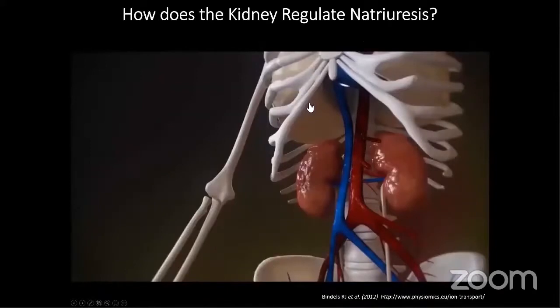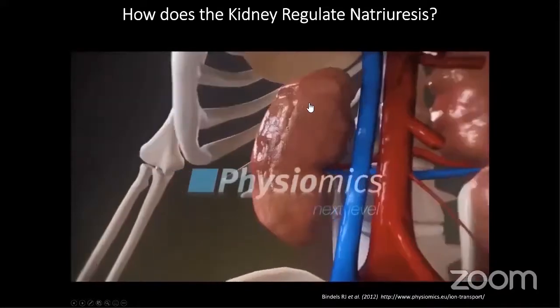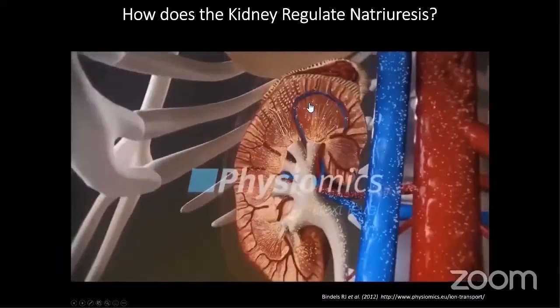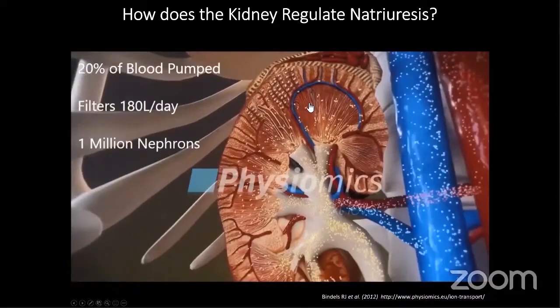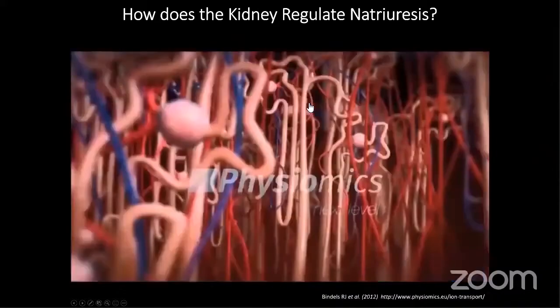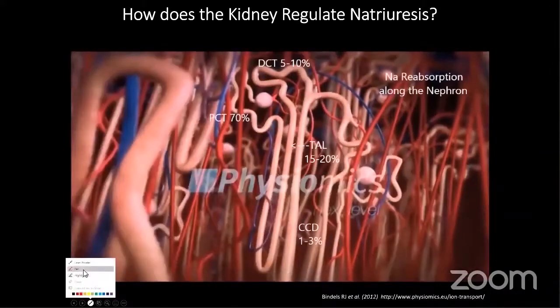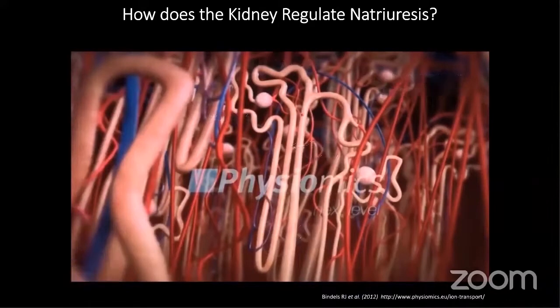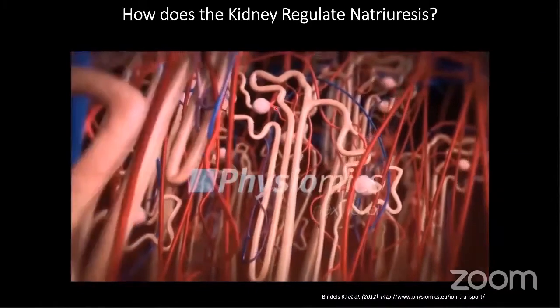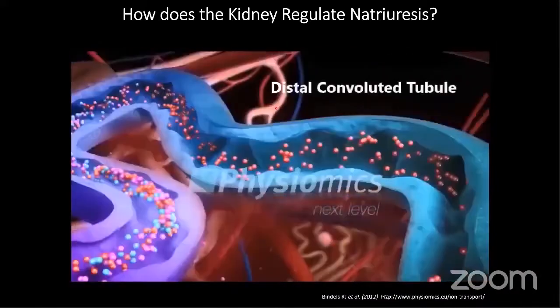Just to brush up on some basic physiology: the kidney is the primary organ for filtering the blood. It takes about 20% of each heartbeat, which equates to 180 litres of blood a day. It's done in functional units of the nephron, of which there are about a million per kidney. Blood is filtered into the glomerulus and into the tubules, where sodium is reabsorbed with about 99% efficiency. We target these clinically using diuretics to promote salt wasting and excretion of water to lower blood pressure.